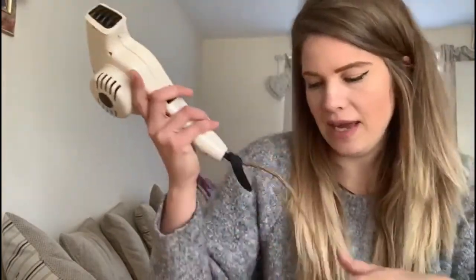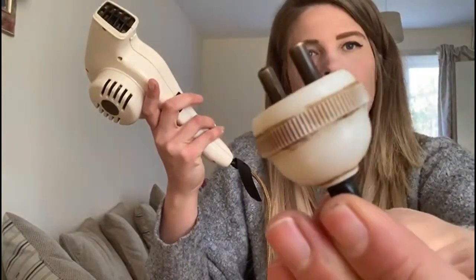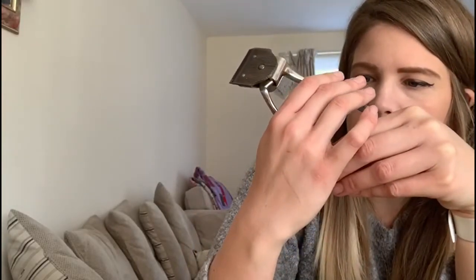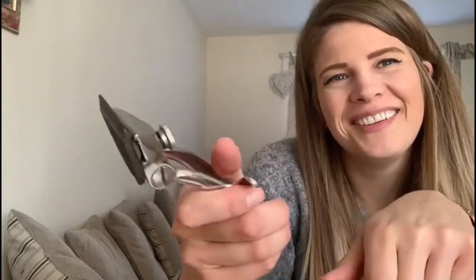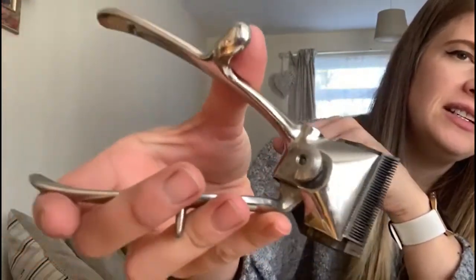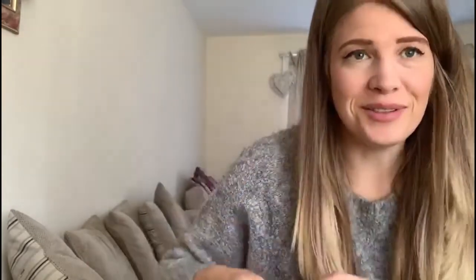This is a Morphy Richards hair dryer. If you were lucky enough to have an electric hair dryer, it would be nice and convenient to make sure your hair was styled properly. But if you didn't have a hair dryer, it was just a case of sitting by the fire and waiting for it to dry. These are hand clippers for the gentlemen. Did you keep yourself clean shaven or did you have a moustache or beard? Did you take regular trips to the barbershop?